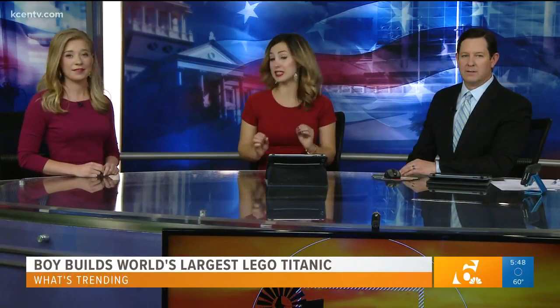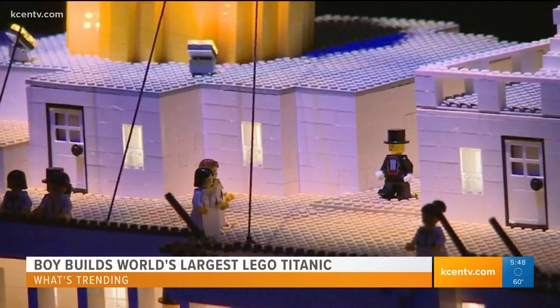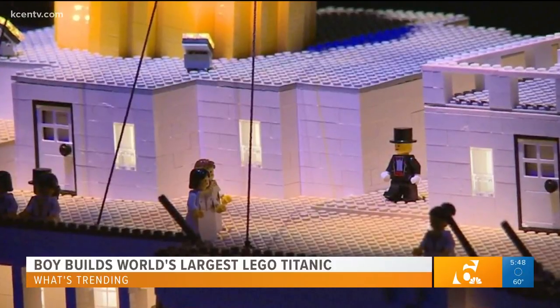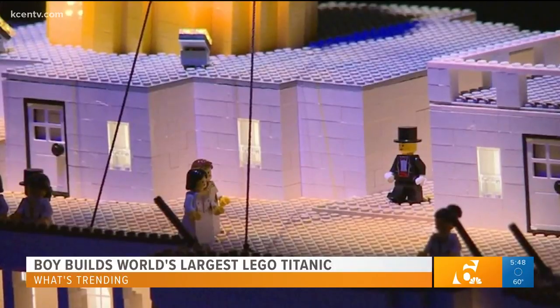This 10-year-old boy with autism decided to build a 26-foot long replica of the Titanic, all made from Legos. It's on display at the Titanic Museum in Pigeon Forge, Tennessee, near the Smoky Mountains. It's made out of 56,000 Legos and took 11 months to build — almost a full year.